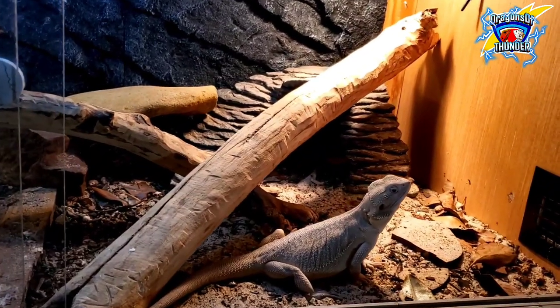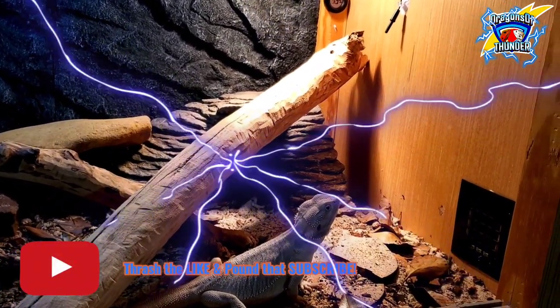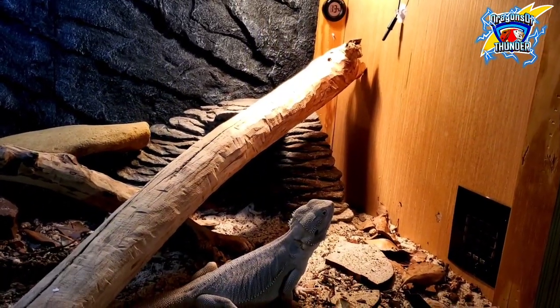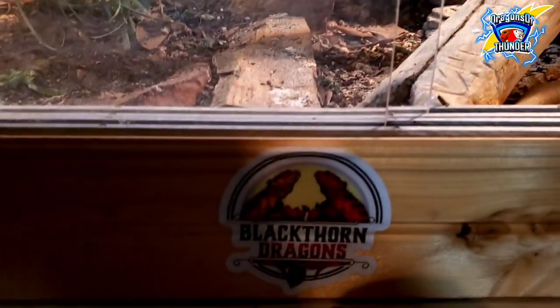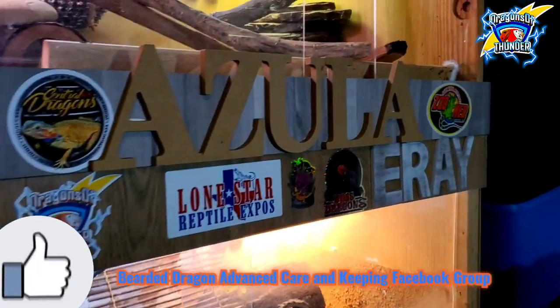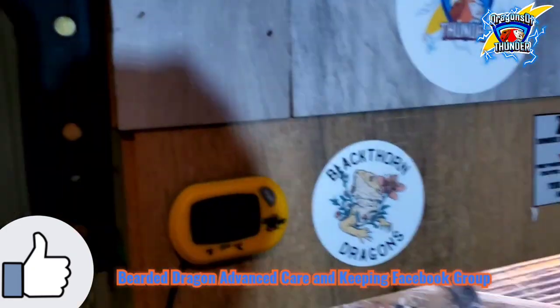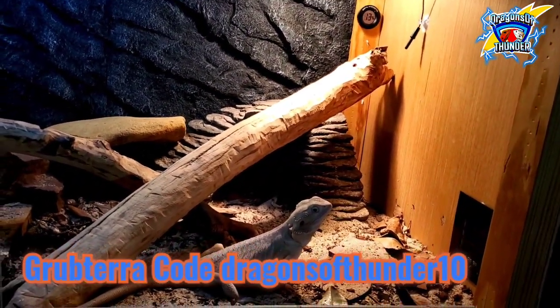It's your boy Dragons of Thunder, back live and direct with another video. Make sure you go follow Ohana Dragons and Black Thorn Dragons on Instagram, and also my boy Boss Dragons — go follow Boss Dragons on Instagram.